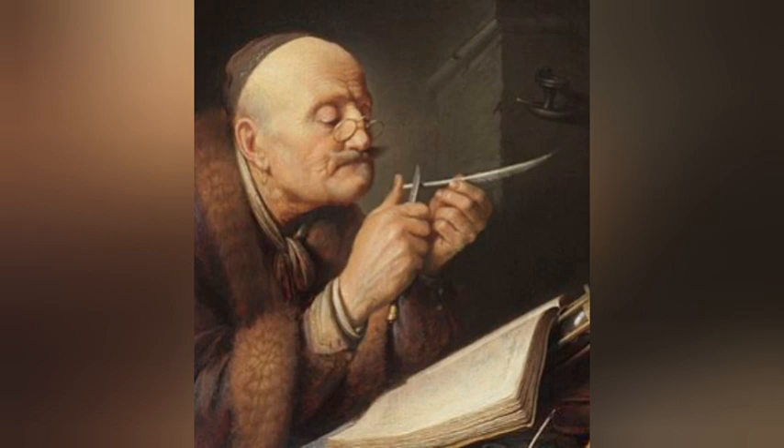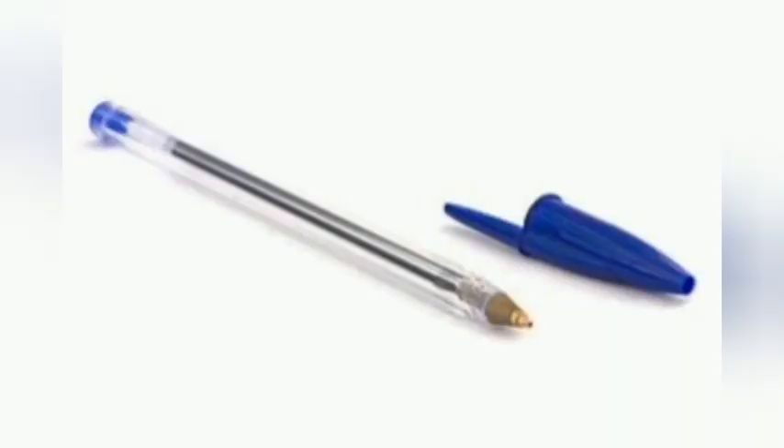Quill pens are one of the oldest types of pens. A quill pen is a feather of a bird, usually a goose. The end of the feather was kept very sharp and had to be dipped into ink after every few words.